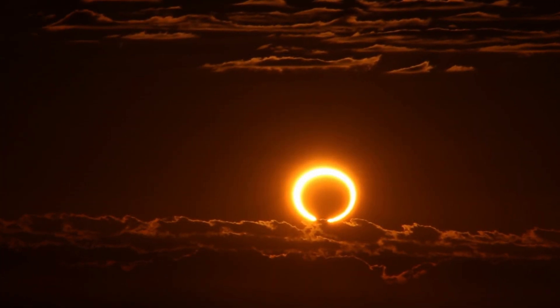Solar eclipses occur whenever the moon comes in between the earth and the sun, casting its shadow onto the earth. There are actually two types of solar eclipses. One is a total solar eclipse, which people are probably more familiar with.